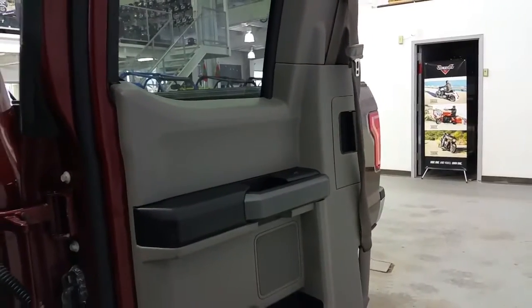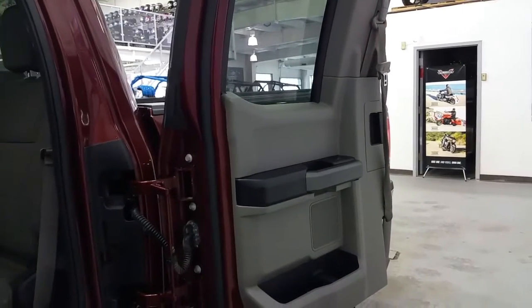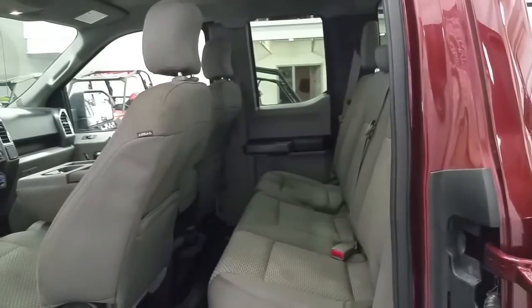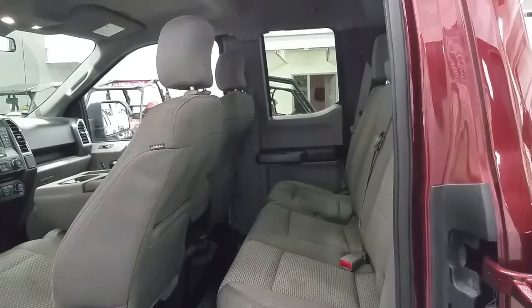The rear doors open virtually flat. They offer storage, power windows, a 60-40 split bench seat, storage in the seat backs, as well as door panels, and a 12-volt power supply.